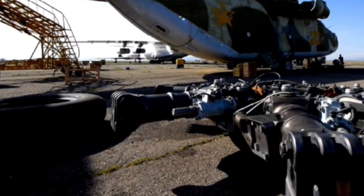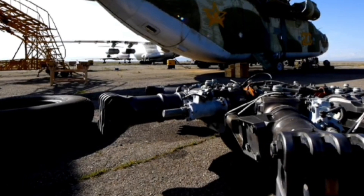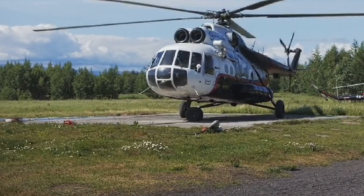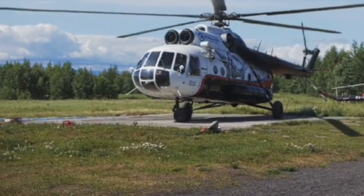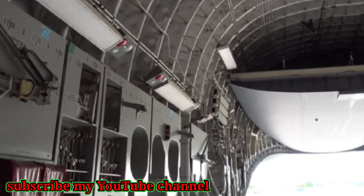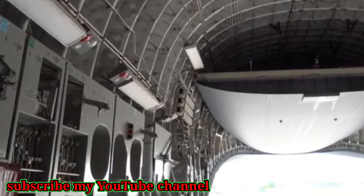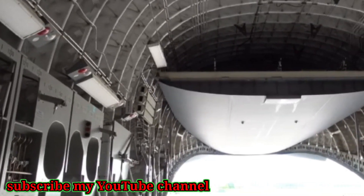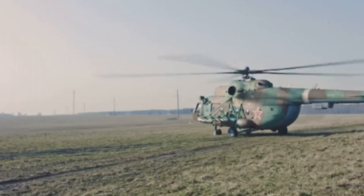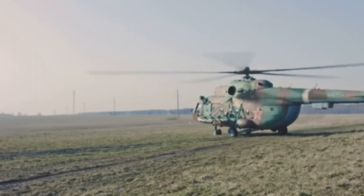Number 10 is the Mil Mi-26 Halo, the world's largest and most powerful helicopter. Its 105-foot rotor can lift 20 tons — think two city buses or even another helicopter. The cargo bay fits 90 troops or armored vehicles, and it's used for everything from military transport to disaster relief. Modern avionics keep this Soviet-era giant relevant today. The Mi-26 is a flying behemoth that redefines heavy lift.